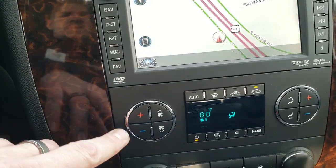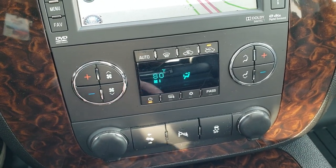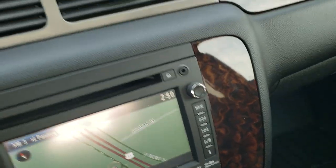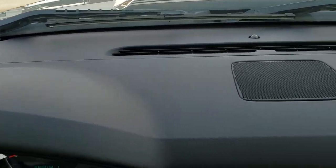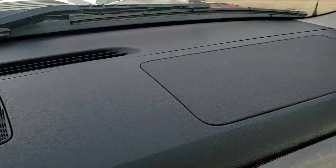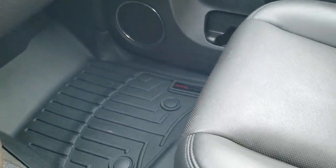You do get dual climate controls. Power pedals. You can turn the backup parking sensors off and it does have stability control. I always like showing the dashes on these GMs to show you that it's not broken, because the dark ones seem to crack sometimes — but that one is in really nice condition, no cracks on that.